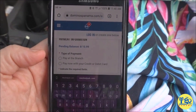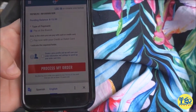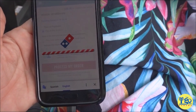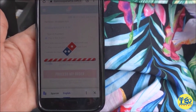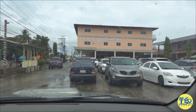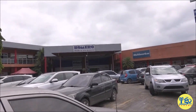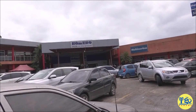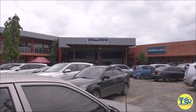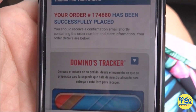The best part is you don't even have to put in a credit card. You can just pay at the branch if you want to, which we prefer to do. And then just process your order. It goes through.